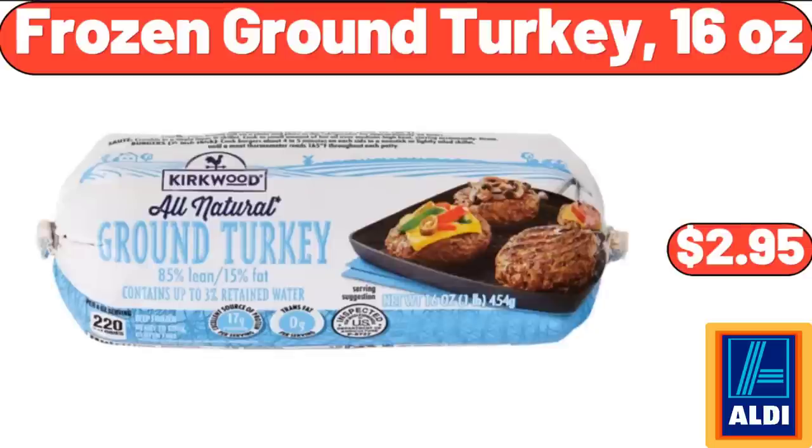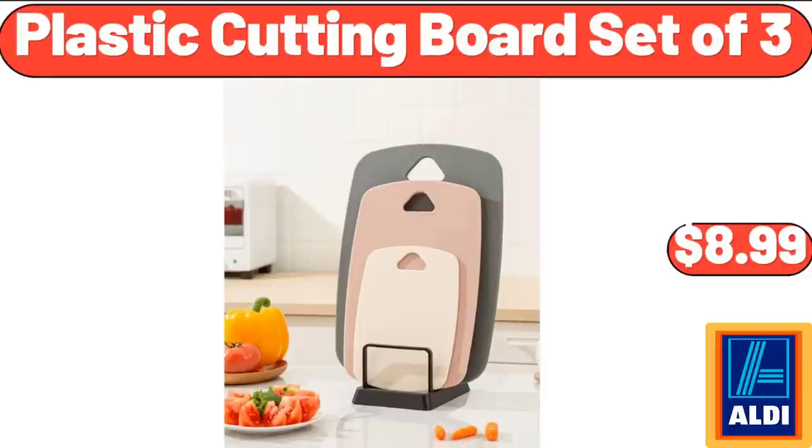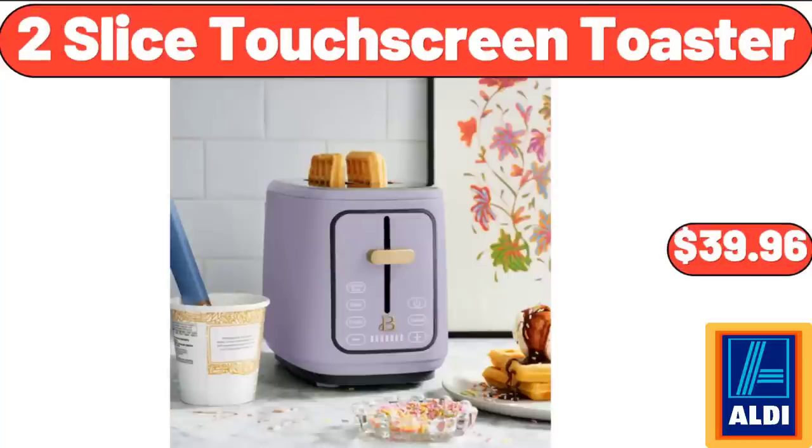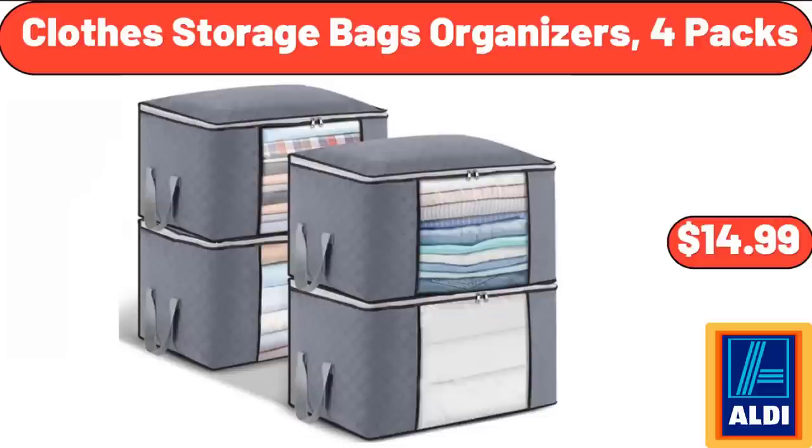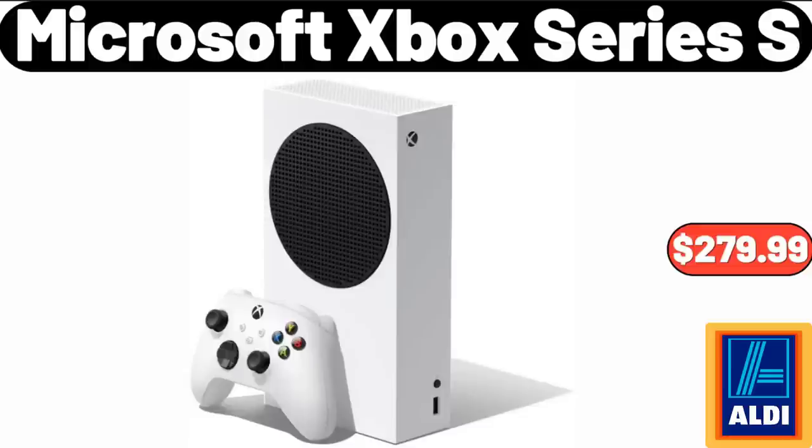Frozen Ground Turkey, 16 ounces, $2.95. Plastic Cutting Board Set of 3, $8.99. 2-Slice Touchscreen Toaster, $39.96. Flameless Candle Lantern, $11.99. Clothes Storage Bags Organizers, 4-Pack, $14.99.